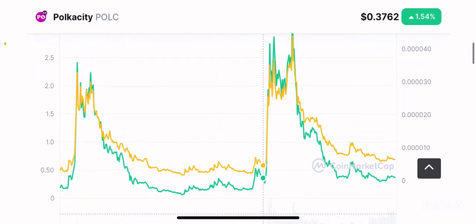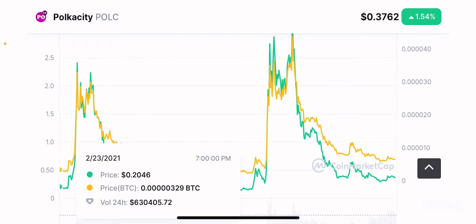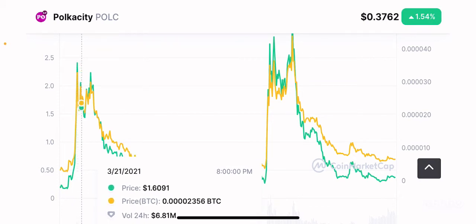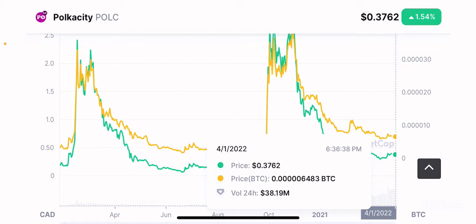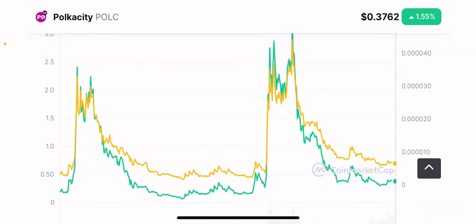In Bitcoin comparative terms, the token started at 329 satoshis, hit an initial all-time high of 3,200 satoshis, dropped to around 1,600 satoshis, then reached a new all-time high close to 5,000 satoshis, and is currently trading at 648 satoshis. I would suggest sticking with the dollar comparative, since the volatility in Bitcoin comparative can be extremely high for a sub-10-million-dollar market cap token. Dollar comparative is better for beginners, while Bitcoin comparative suits expert traders.